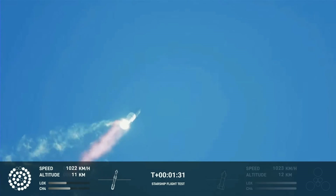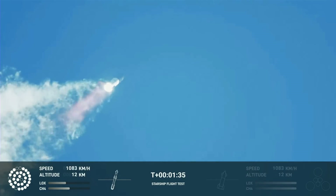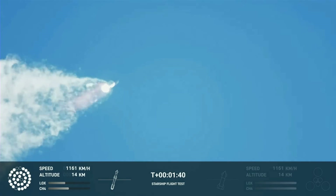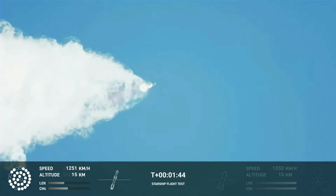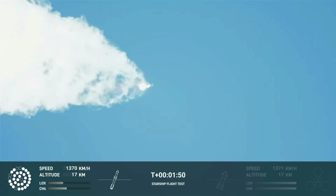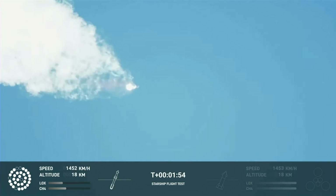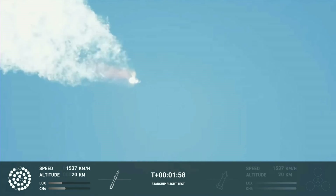Continuing to watch the first stage as we head downrange. 100 seconds into flight. Our next major activity is going to be shutdown of the first stage. Houston Tracking Station now acquiring the vehicle. With shutdown,